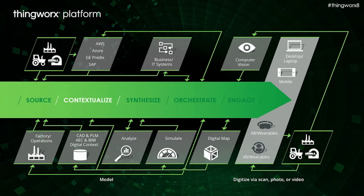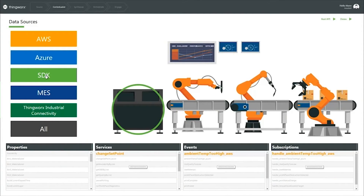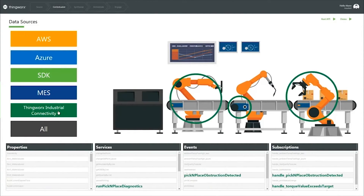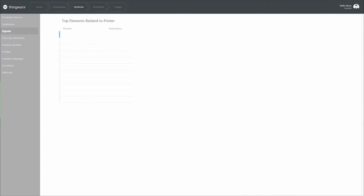Only ThingWorx allows you to structure and enrich this data in a way that makes sense in the industrial IoT — to organize data from these physical assets, from your digital systems, which might include PLM, might include 3D CAD, and then enrich it with ThingWorx's IoT context.